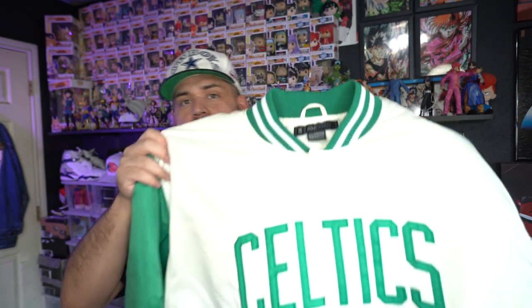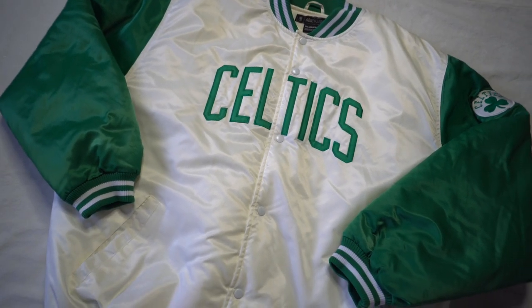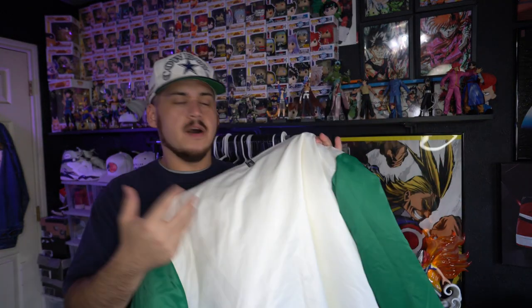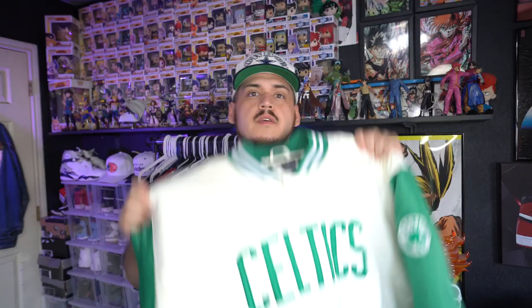I grabbed one jacket — he originally wanted $20 but said if I take it I can have it for $15. I was kind of iffy on it but went ahead and grabbed it. It's a Celtics jacket on an NBA Fusion tag, size 2XL. It has the little Celtics logo on the left sleeve, but unfortunately nothing on the back. I saw a couple of these with a big patch on the back, but for whatever reason this one doesn't have it. Still, being as clean as it was for only $15, I grabbed it.